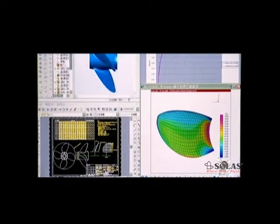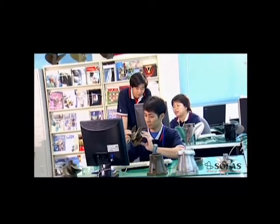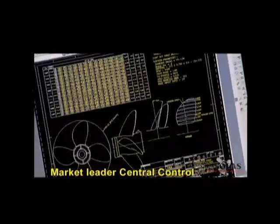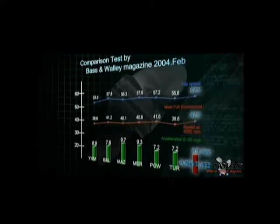Solas utilizes the nation's most outstanding team and professional R&D technology. To pursue perfection, it has designed the world's top propulsion systems. Whether it's top speed, acceleration, or fuel efficiency, Solas' products outperform others in the industry.